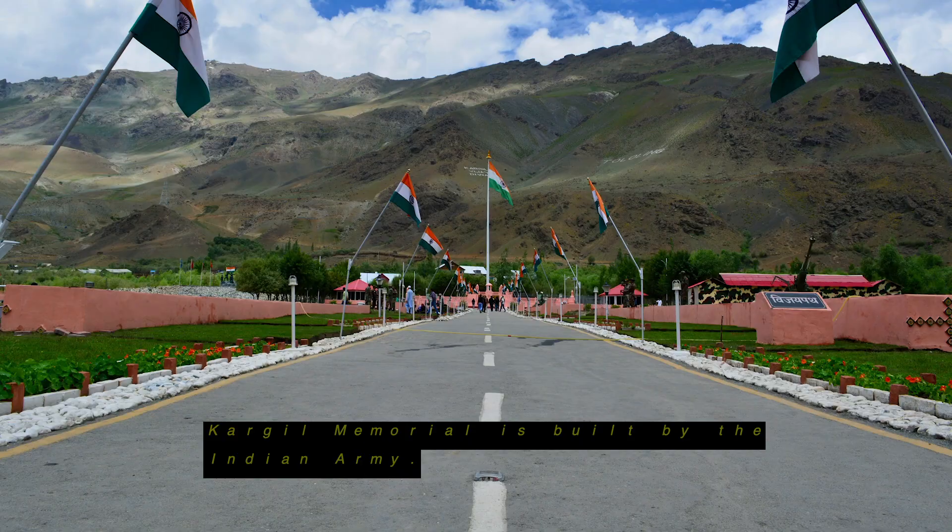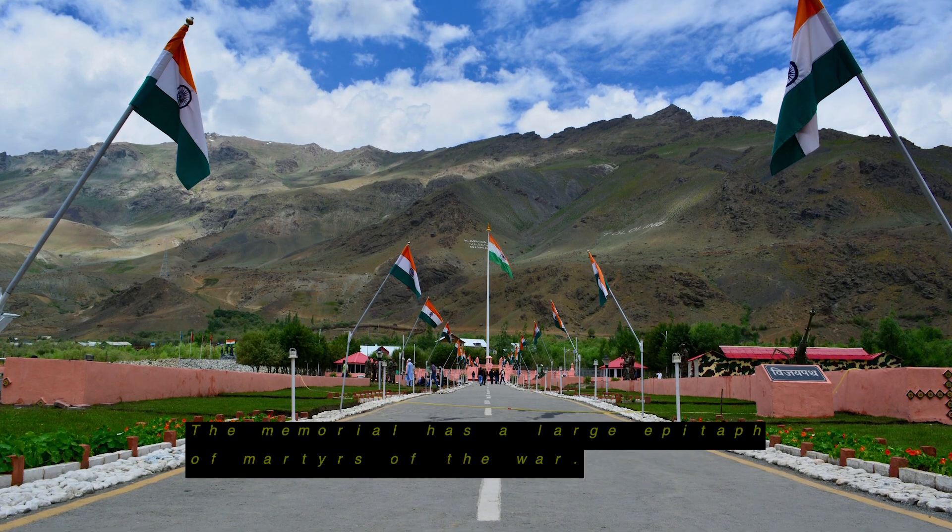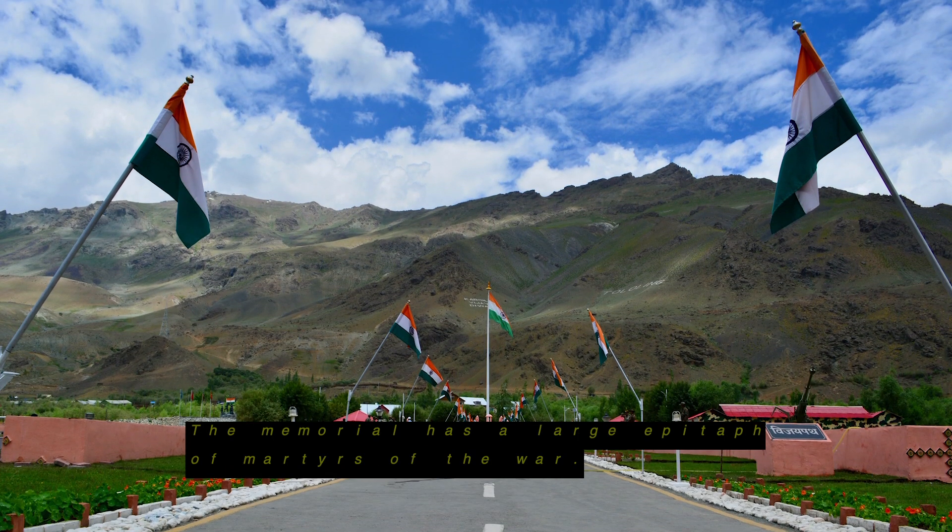The Kargil Memorial is built by the Indian Army. The memorial has a large epitaph honoring the martyrs of the war. The locals played an important role in helping the army win the war, and martyrs from Kargil are portrayed here.